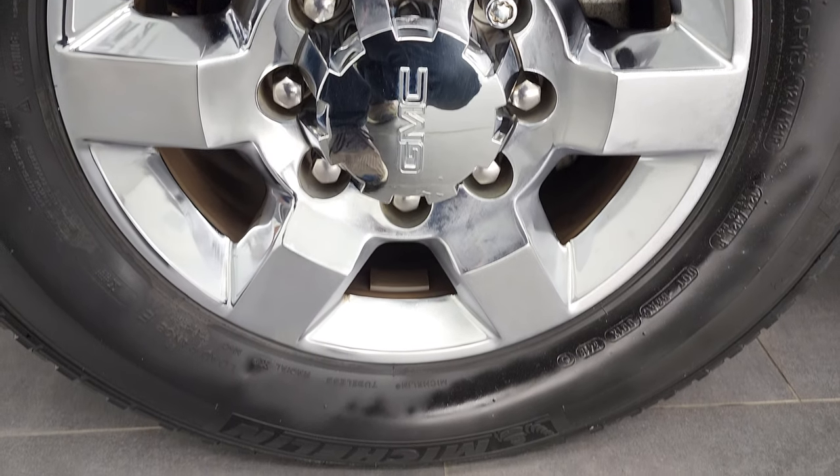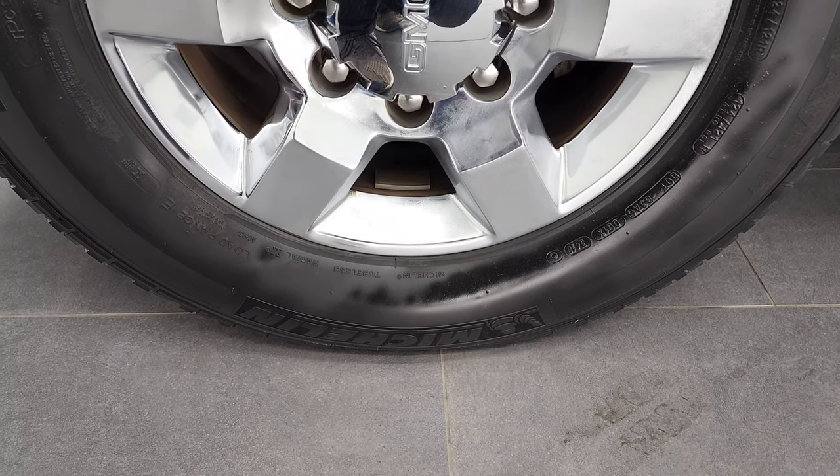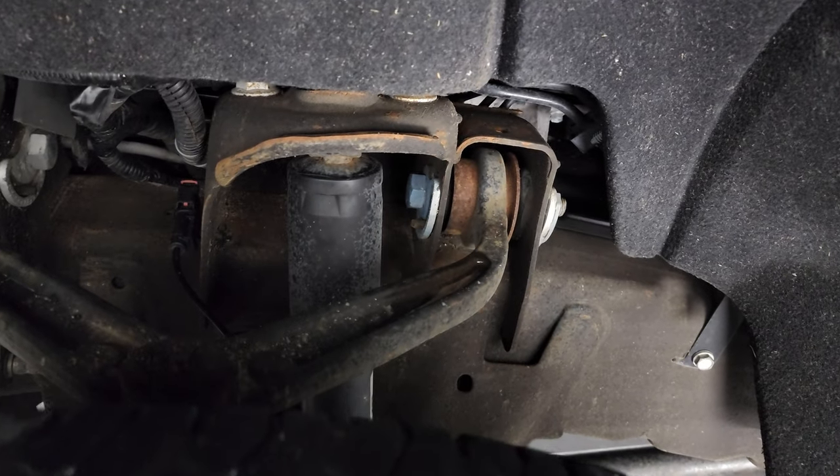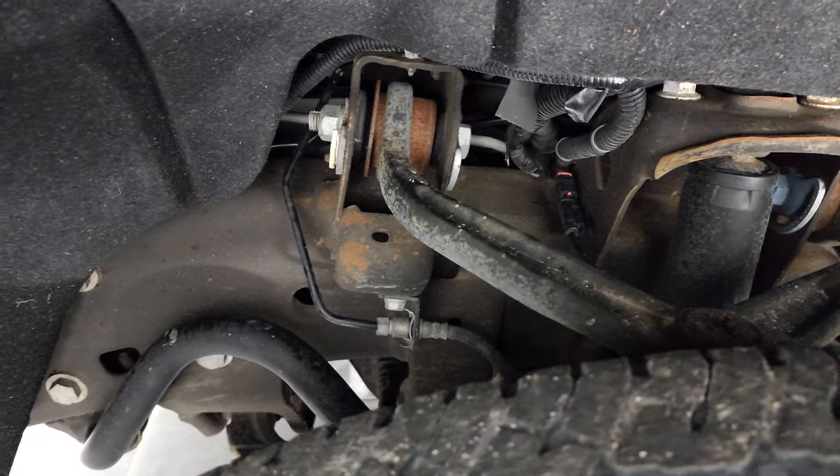This one comes with 18-inch chromed alloy rims and it has Michelin LT 265/70 R18 tires. These tires have right around 50% of the tread left and the frame and underbody is in very nice shape.